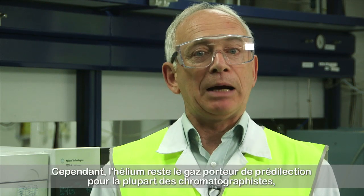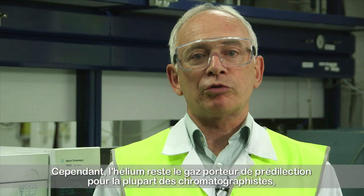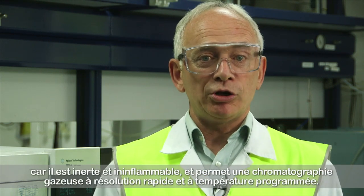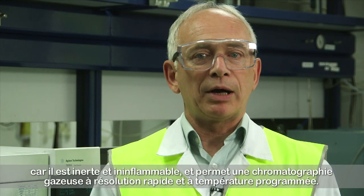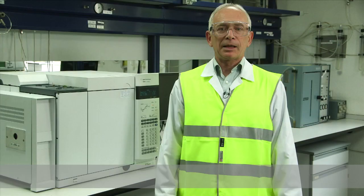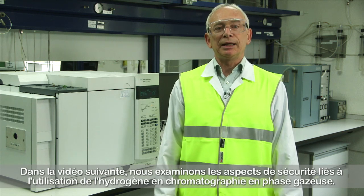In summary, hydrogen can be successfully used as a carrier gas in gas chromatography to give fast and accurate analyses. However, helium continues to be the carrier gas of choice for most chromatographers because it is inert and non-flammable and permits high-resolution temperature programmed gas chromatography. In the next video, we review the safety aspects of using hydrogen in gas chromatography.